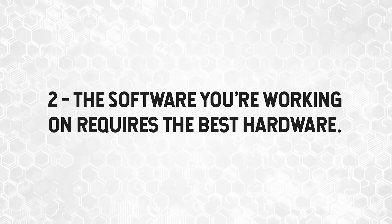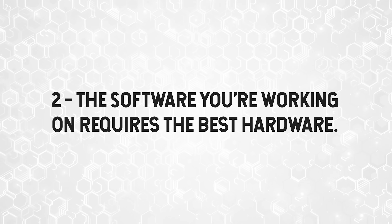Number two: the software technology stack you're working on requires the best, top-notch hardware to stay productive. Let's say you are a game developer or a data engineer and you really need that extra GPU power and CPU power to crunch those numbers — then you're a good candidate for this machine.